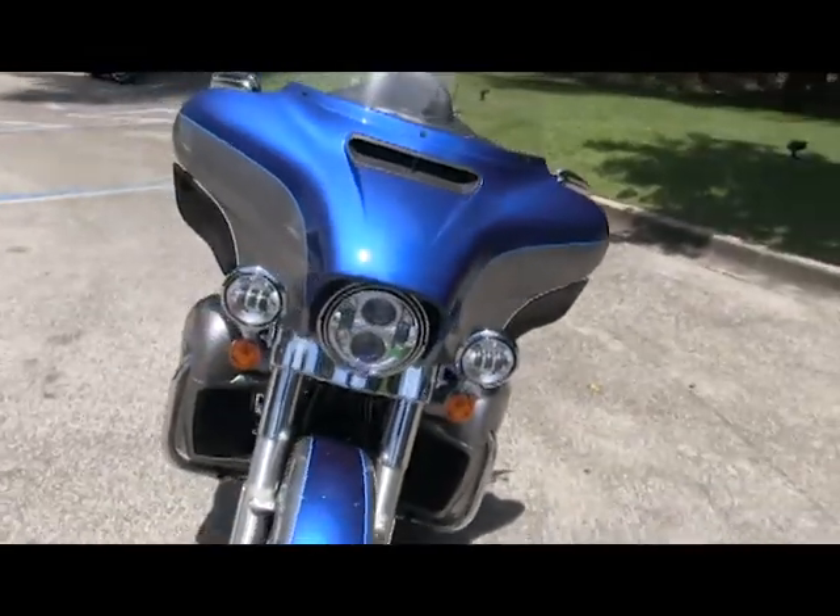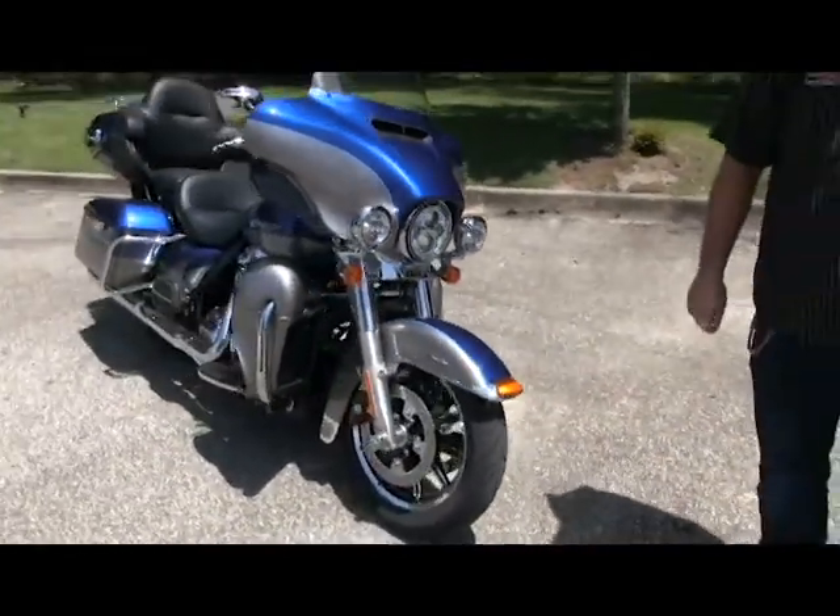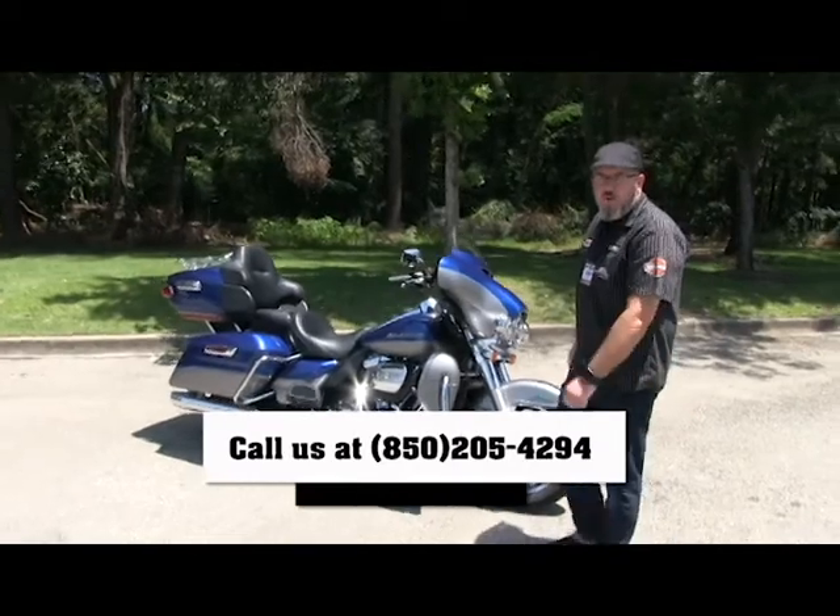Come see us at Tallahassee Harley-Davidson for your test ride today. Also call us at 850-205-4294, and as always, we'll see you when we see you.